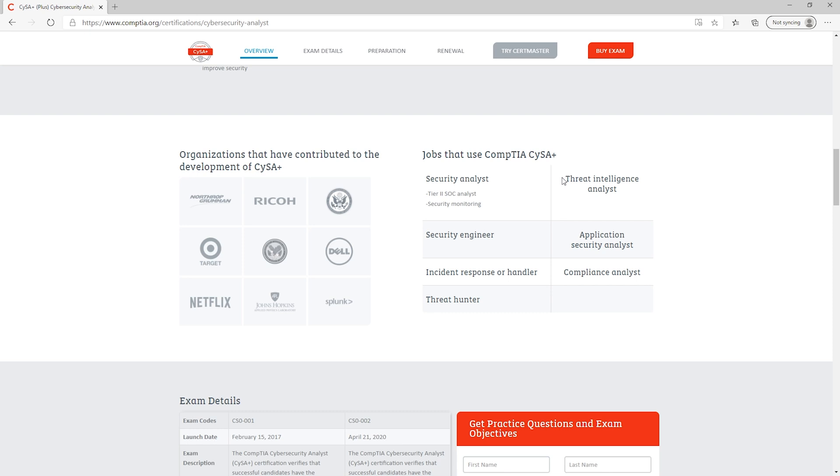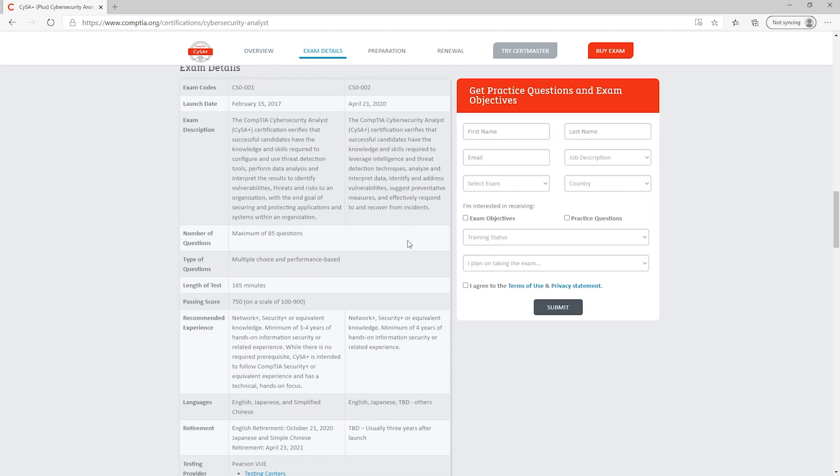Continuing to scroll down, you can see different job titles: threat intelligence analyst, application security analyst, compliance analyst, incident response handler. Just like the Security Plus, there are two different exam versions. The CS0-001 came out in 2017, and the English version expired in October 2020. There's also the 002 version. Exam versions usually last about three years, so at the time of this video, I'd probably start looking at the 002 version unless you're really close to being ready.